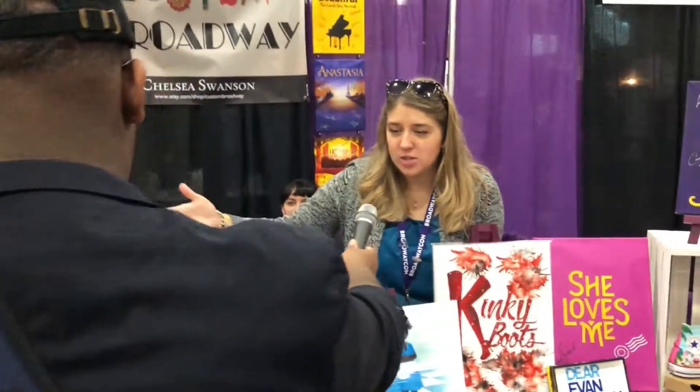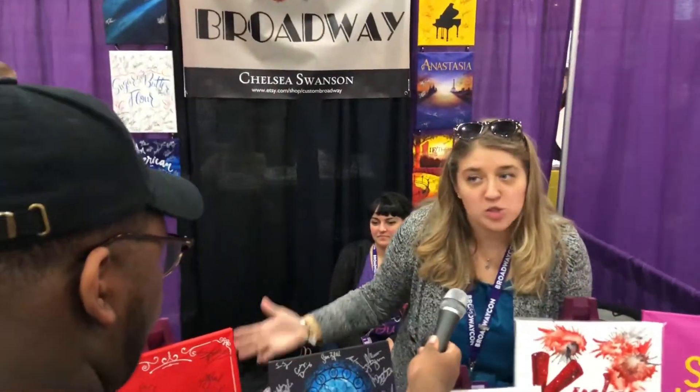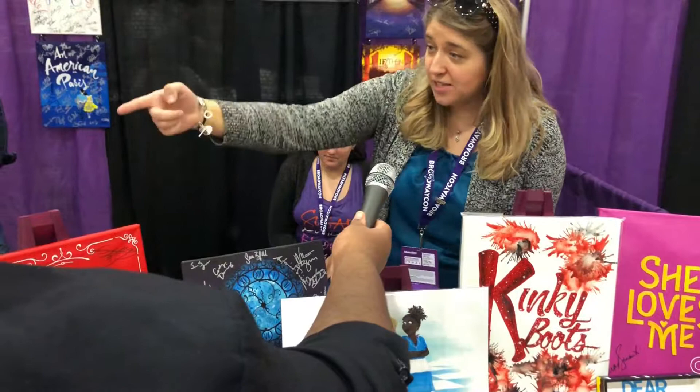We just saw Hello Dolly this week, so I got this signed. Most of the things are from touring cast because I live out of state — I live in Ohio, but I take a canvas to everything, every show that I see. This canvas over here is my original piece, Into the Woods.